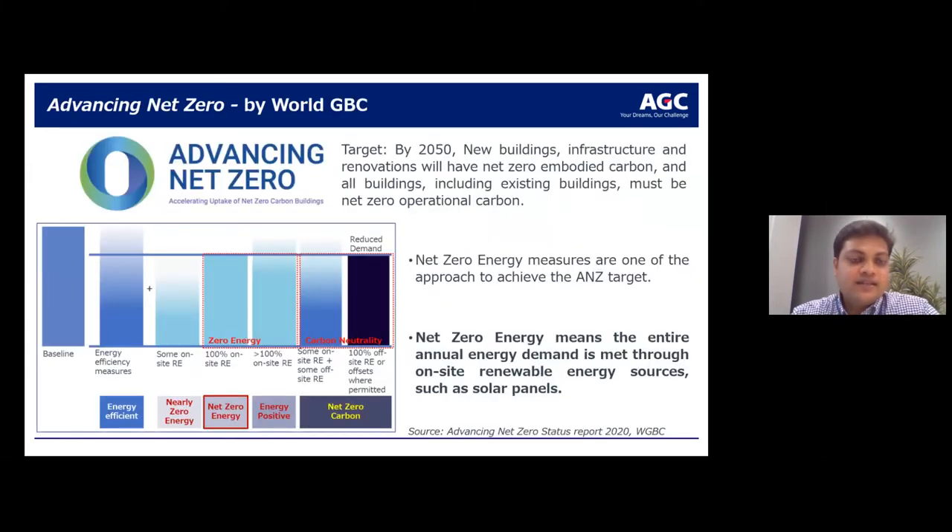The Advancing Net Zero project by the World Green Building Council has set ambitious targets: all new buildings and infrastructure to have net zero embodied carbon by 2050, and all existing buildings to operate at net zero operational carbon by 2050. Net zero energy means the annual energy demand is met through on-site renewable energy, such as solar panels.